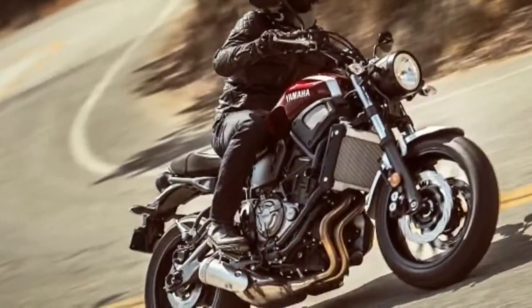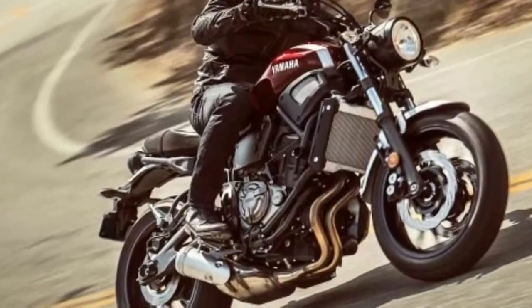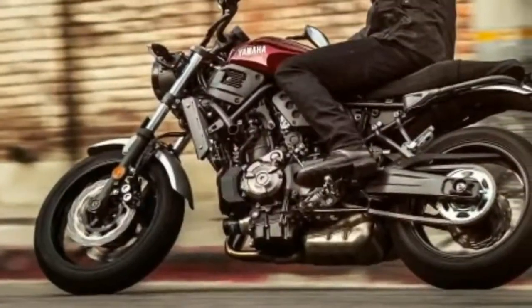It's scheduled to hit dealers in October and will be available in matte gray, aluminum, or raspberry metallic.